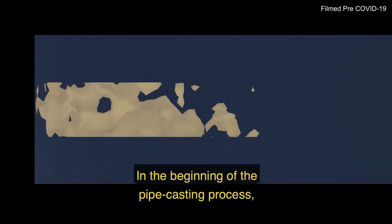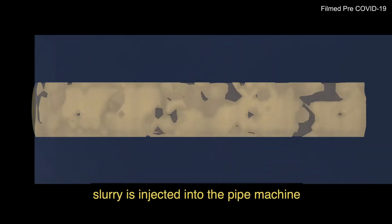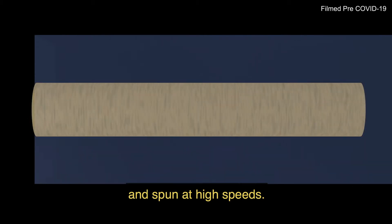In the beginning of the pipe casting process, slurry is injected into the pipe machine and spun at high speeds.